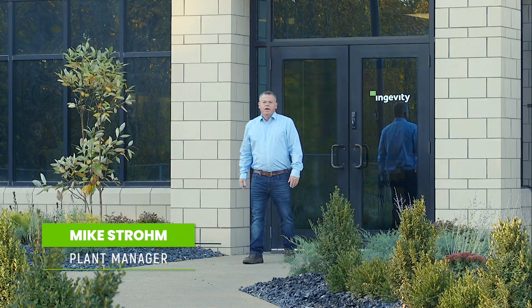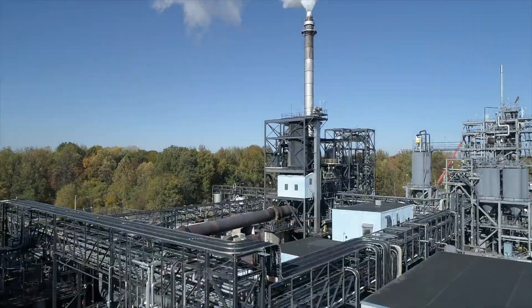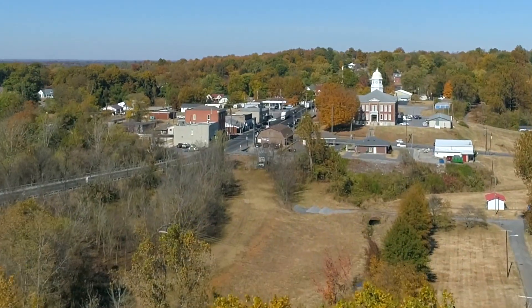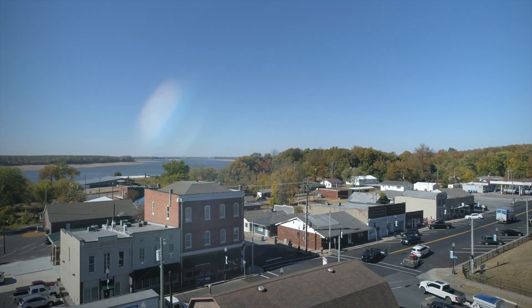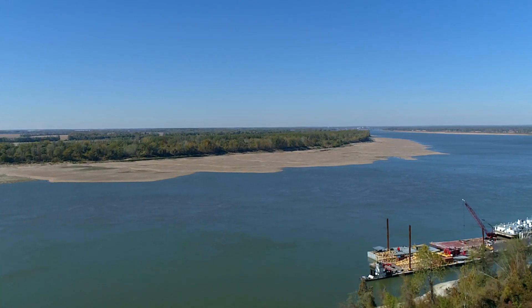Hi, I'm Mike Strome, and I want to welcome you to Ingevity's plant in Wycliffe, Kentucky. The small town of Wycliffe is located in western Kentucky, right at the confluence of the Ohio and Mississippi rivers, making the area significant as the birthplace of the mighty Mississippi.